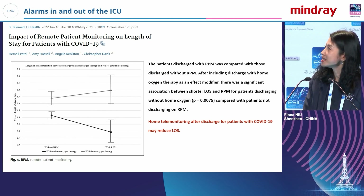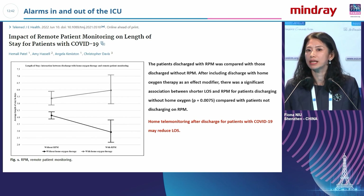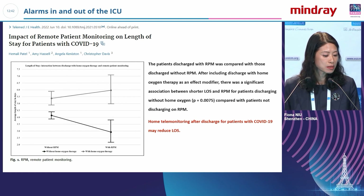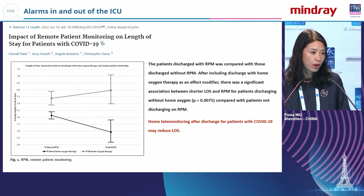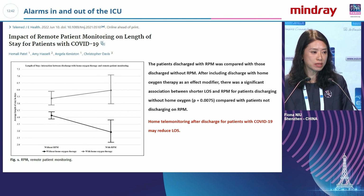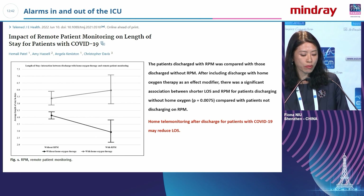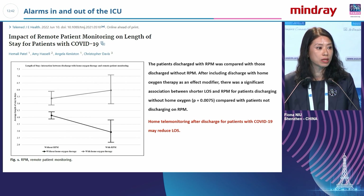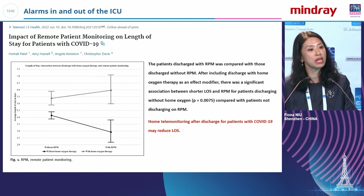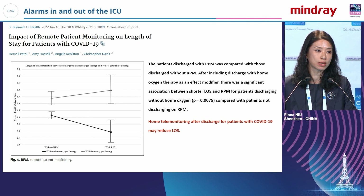During COVID, when there were many patients but limited ICU beds, one study showed that providing wearable or continuous monitors allowed patients to go home — and most of them did not need to be admitted to the ICU. This further demonstrates the need for devices to monitor patients even when they are at home.